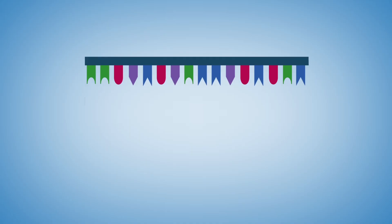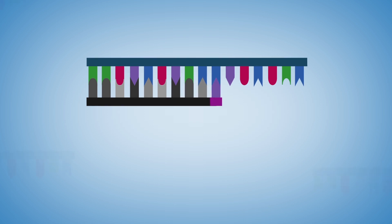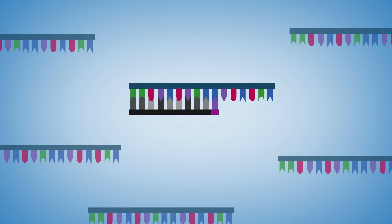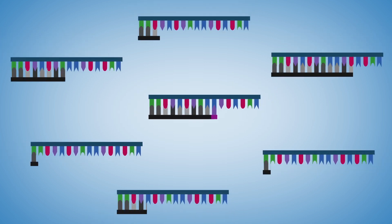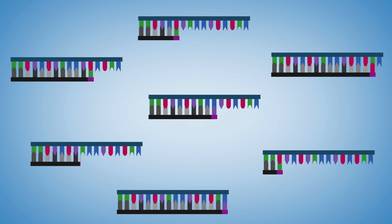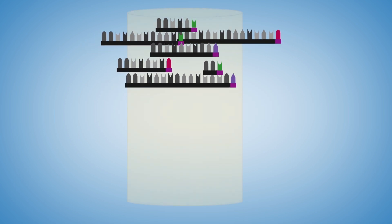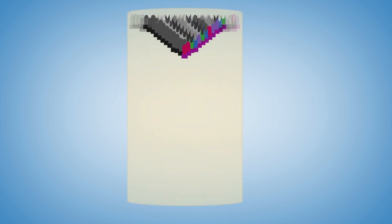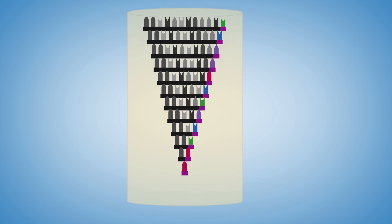Sanger sequencing creates copies of a target DNA region. As it creates each copy, it adds individual, complementary bases to the growing strand. But occasionally, it will instead incorporate specially labeled bases that stop DNA replication. This process creates many short fragments of DNA, each with a final labeled base. When these labeled fragments are run out on a gel or in a capillary tube, they will sort out by size.